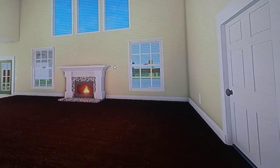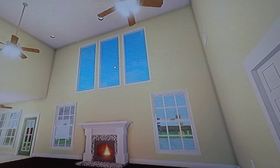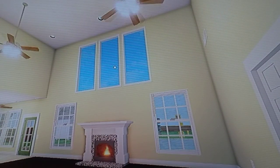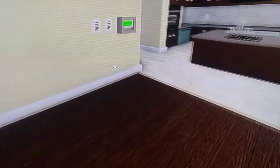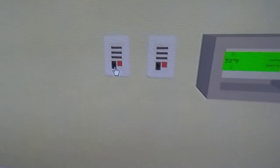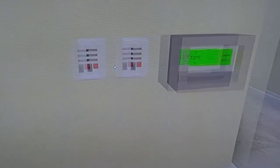Moving on into the living area, which is actually connected to the entryway. We got two more Hampton Bay Huntingtons, but instead of pull-chain controlled, they're controlled by a remote — individual remotes.